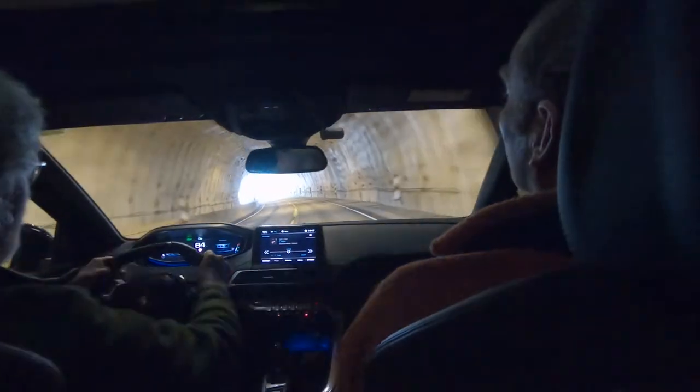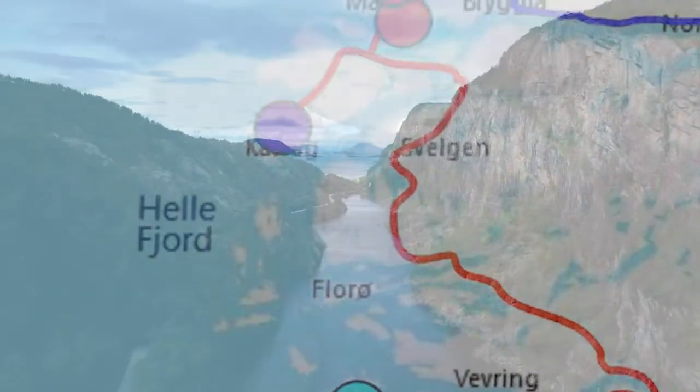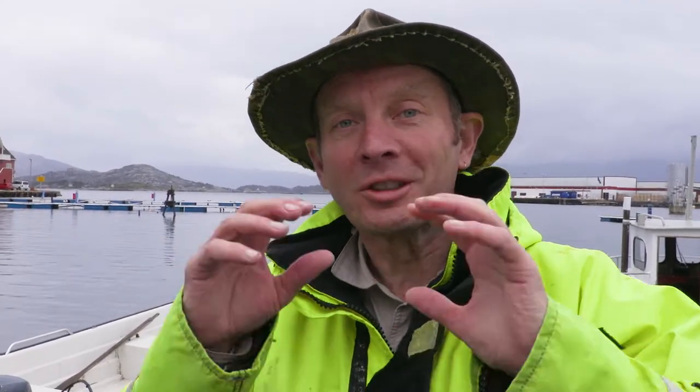Our journey now takes us north through the beautiful islands and fjords of western Norway to hunt out examples of these arc volcanic rocks, and in doing so we might need to get on a boat. In this westernmost part of Norway there really are hundreds and hundreds of little islands dotted around. The only way to get to see the geology on them is by boat, so we're going to hop on a couple of little boats and go out and look for some evidence of these Devonian basins and also evidence for some of the subduction and the island arc.